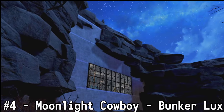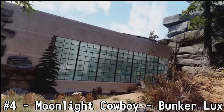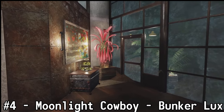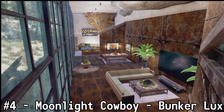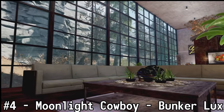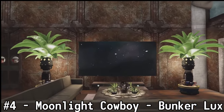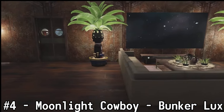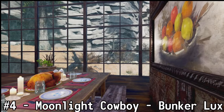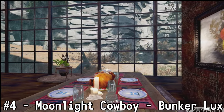At the number four spot we have Moonlight Cowboy with the bunker logs. This bunker is absolutely gorgeous and immersive, and I can honestly say that I would rather take a punch to the nuts than try to build this into the side of a mountain like they did. The merged items and everything in there looked absolutely amazing. Moonlight, tell me what I need to get inside this bunker — is it jet, caps, magazines? What's it going to cost me? Absolutely amazing job with this bunker.